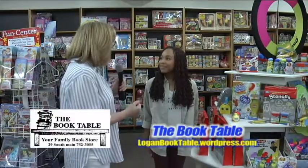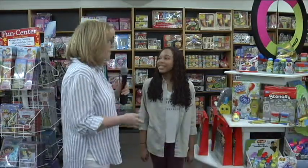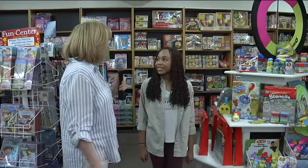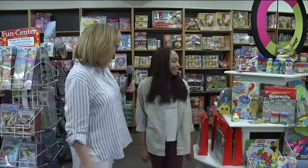Jessica speaking about keeping the kids busy during the summer — not only books here at the book table, but tons and tons of other activities. We're going to look at just three right now.